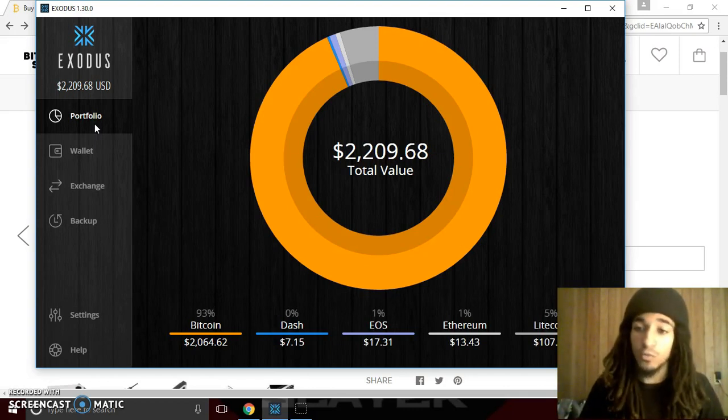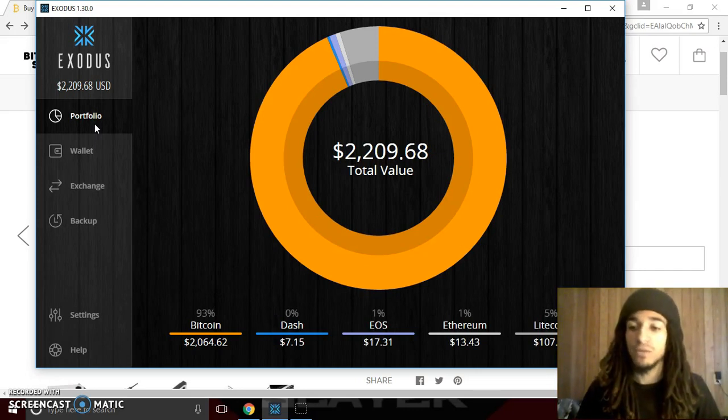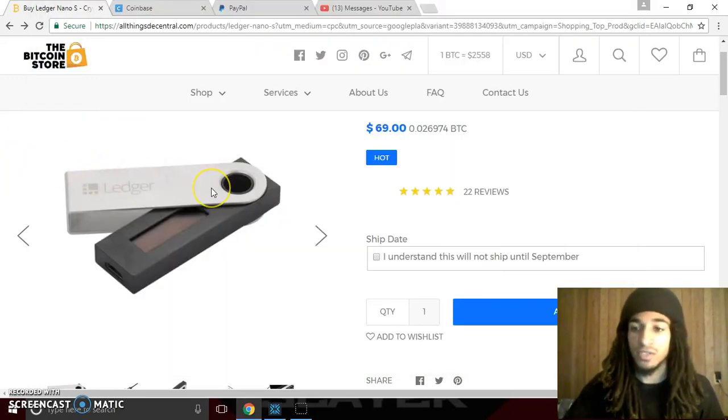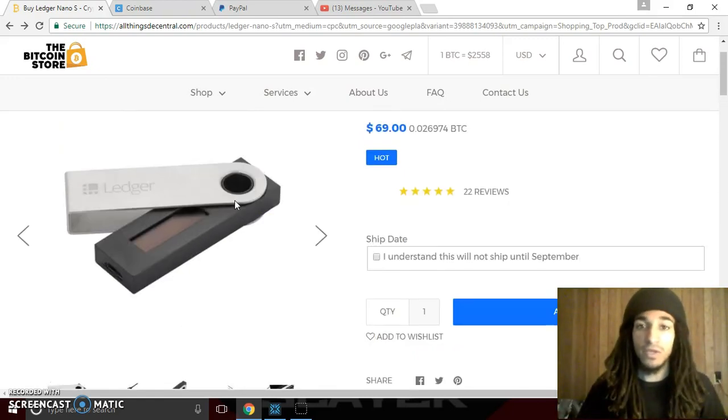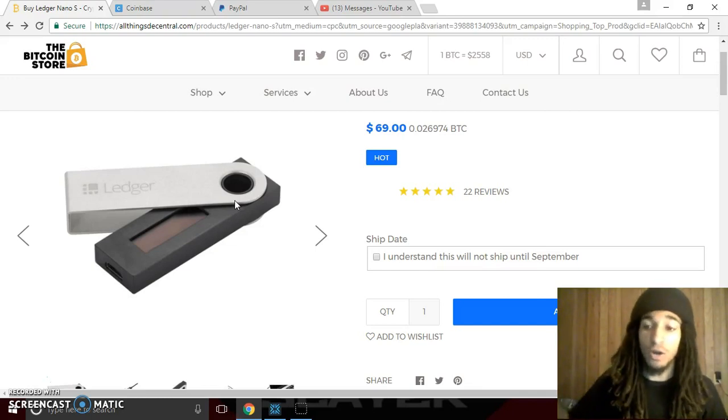This is called a hot wallet. An Exodus wallet is a hot wallet because it has to be online for it to work. There are also things called cold wallets, which are hardware wallets. A cold wallet is, for example, the Trezor or what I'm about to show you guys, which is the Ledger Nano S. This is actually a very, very secure way to store your Bitcoin because it's offline, nobody can hack it, and you own your funds 100% off the grid.